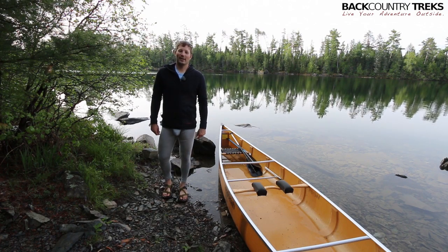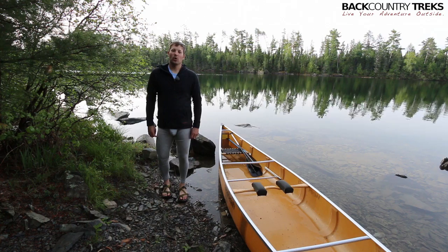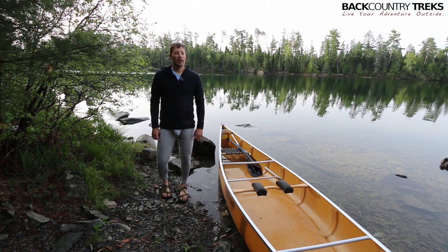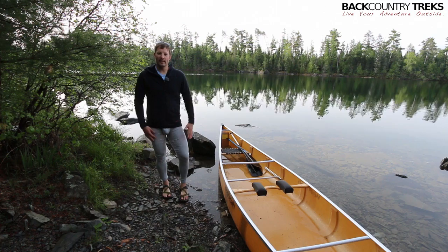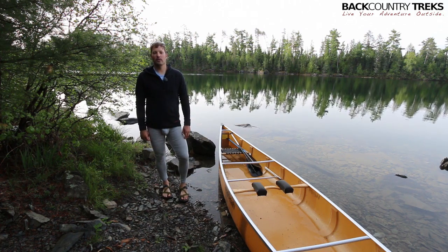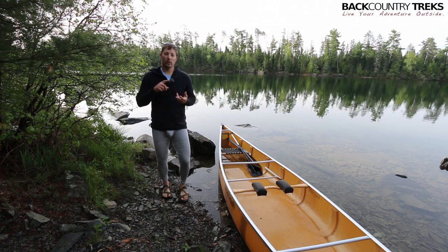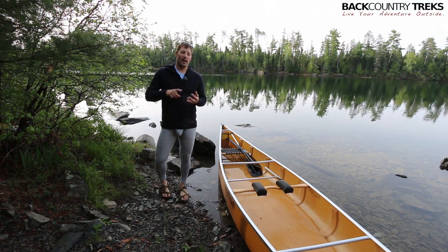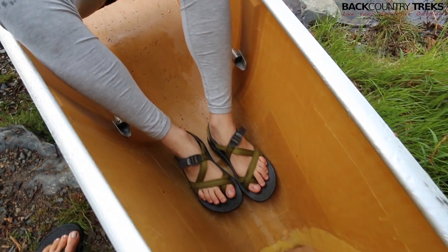I'm Tyson with Backcountry Treks and I've got on a pair of my Package weekday long underwear. Callie and I are up here in the boundary waters on a canoe trip and these things have been awesome on the trip so far. I've worn them in Moab on the motorcycles a little bit. I've worn them skiing a ton this winter and now canoeing, and I'll tell you what, my balls have never felt better.